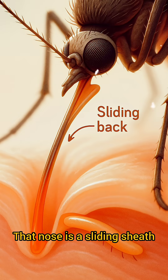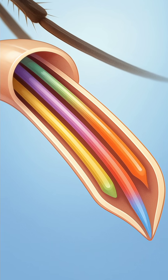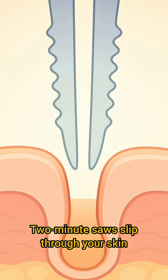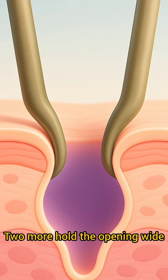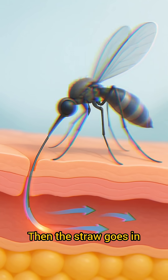That nose is a sliding sheath. Inside it, six precision tools. Two tiny saws slip through your skin. Two more hold the opening wide. Another needle smells for vessel chemicals. Then the straw goes in.